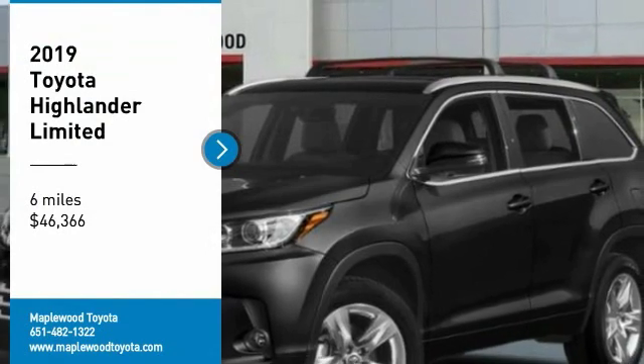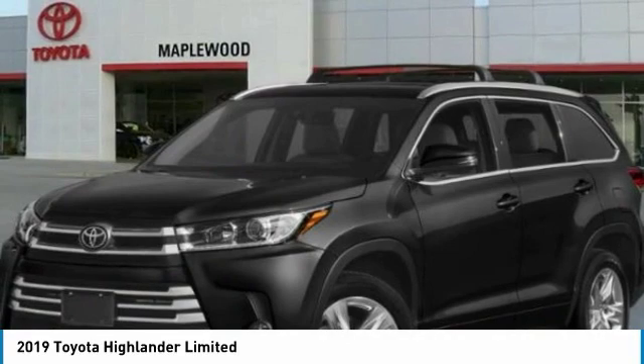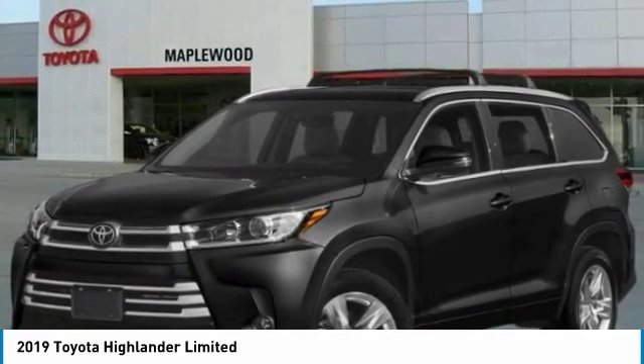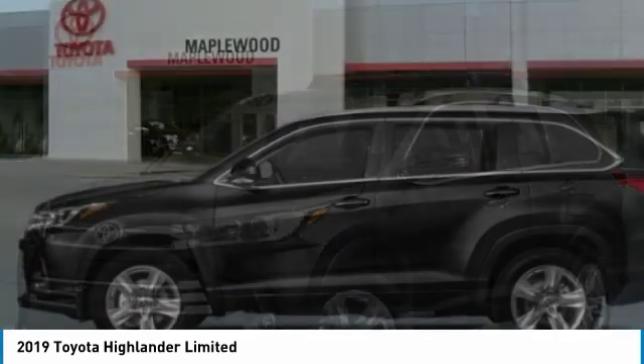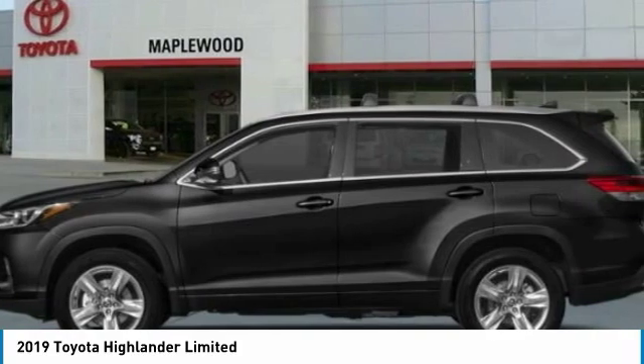You are going to love the 2019 Highlander. The Highlander is the SUV that's thought of everything. It offers seating for up to seven and features Toyota's innovative center stow design. The second row bench seat folds away, leaving a pair of captain's chairs.